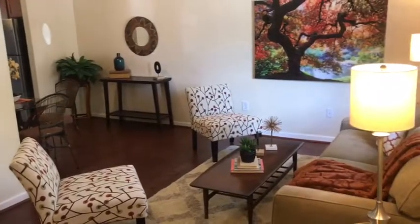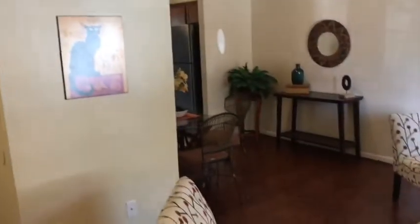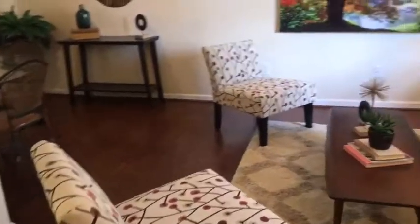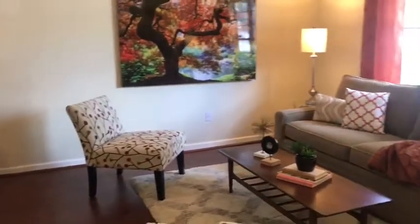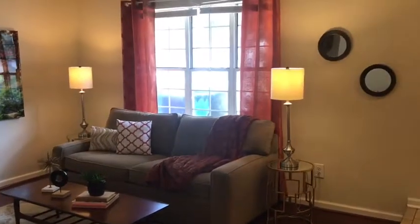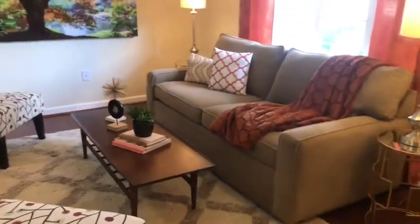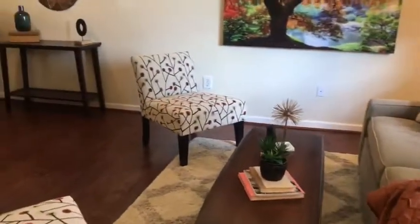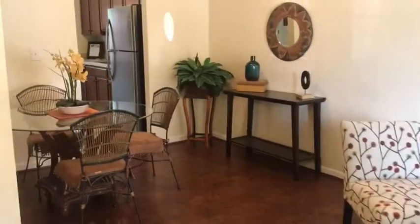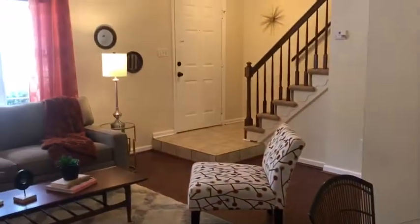Hello everyone, today we're in Virginia Beach and we're about to preview this lovely three bedroom townhome. As we enter the home you will find the living room — a nice living room with a lot of natural light coming through the three windows facing the front of the house. I love the gorgeous laminate floors that flow from the living room into the dining, which you will see here.